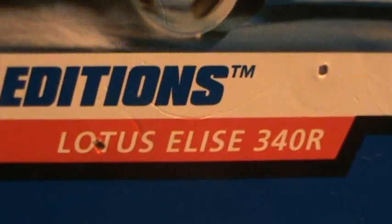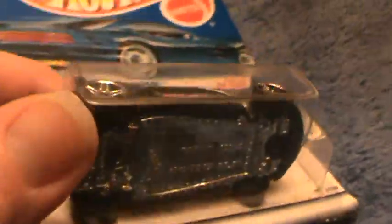Lotus Elise 340R 2001st edition. I didn't think they made Lotuses that look like this, but obviously they did. Chrome, silver, and black are the three main colors on this car, and plenty of silver, that's for sure.